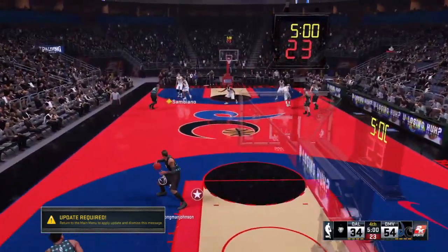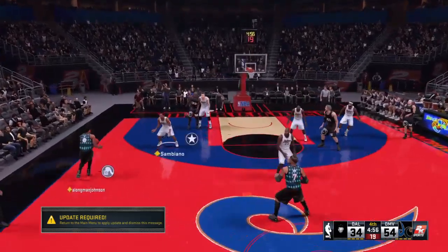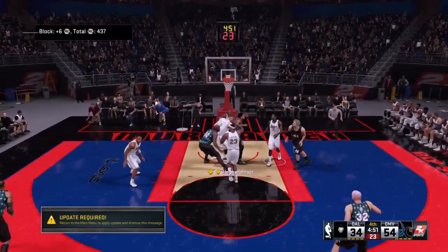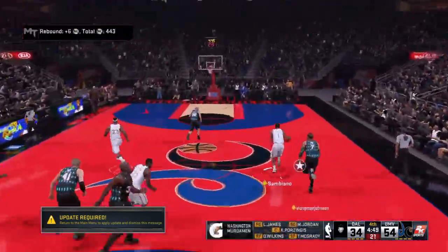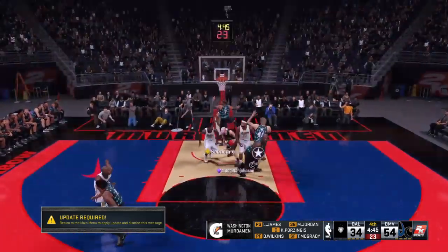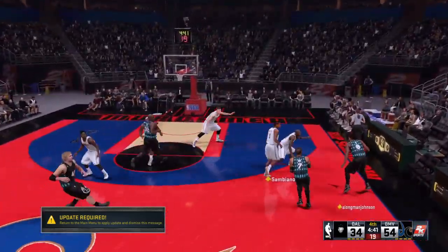Be sure to stay with us as we get started for the fourth quarter. Welcome back — fourth quarter action starting up in what has been a one-sided show. We've got Tracy McGrady, Jordan is up, there's LeBron James, then it's Wilkins, and it's Brzingis in at the five spot. That's the group on the floor right now for Washington.